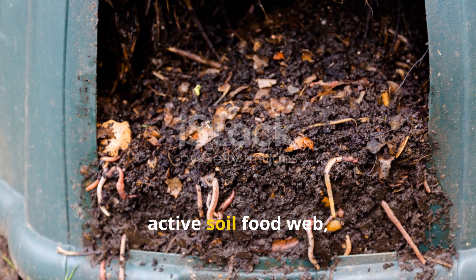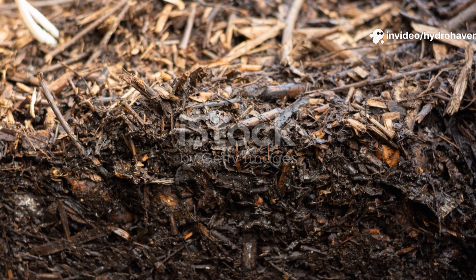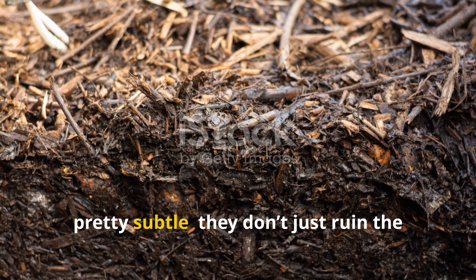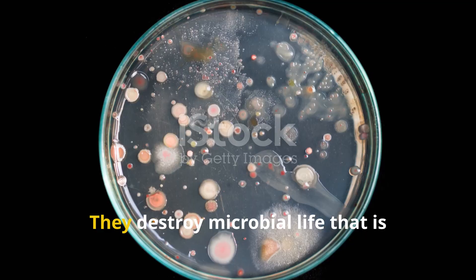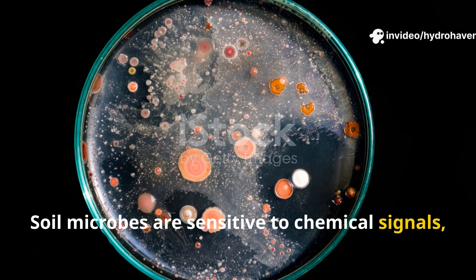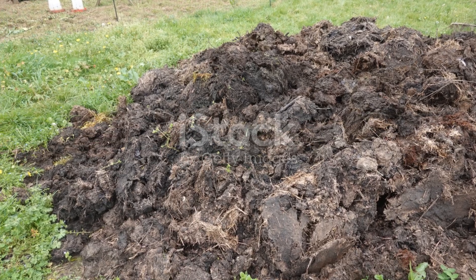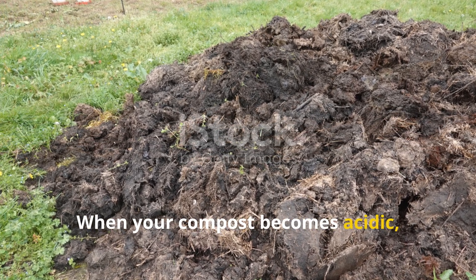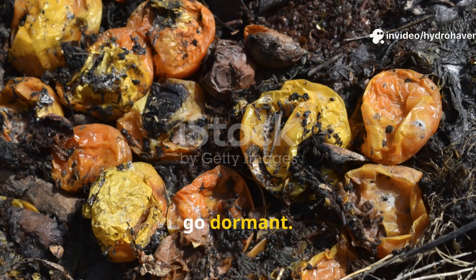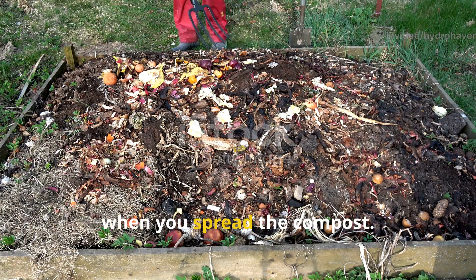Instead of building a diverse, active soil food web, you're actually fostering rot and imbalance. The real danger behind all these ingredients is pretty subtle. They don't just ruin the compost pile — they destroy microbial life that is critical to soil health. Soil microbes are sensitive to chemical signals, oxygen levels, and biological contaminants. When your compost becomes acidic, greasy, or full of rotting proteins, the beneficial microbes either die off or go dormant. That microbial imbalance actually carries over into your garden when you spread the compost.